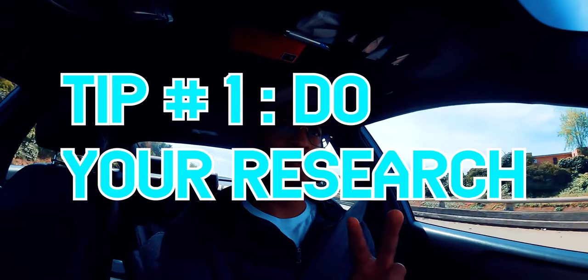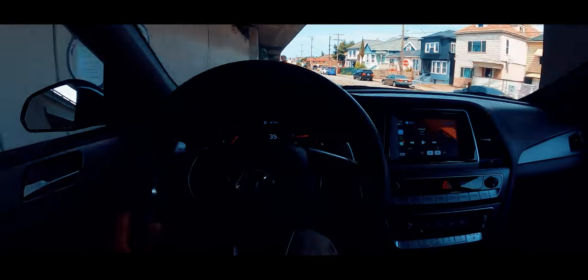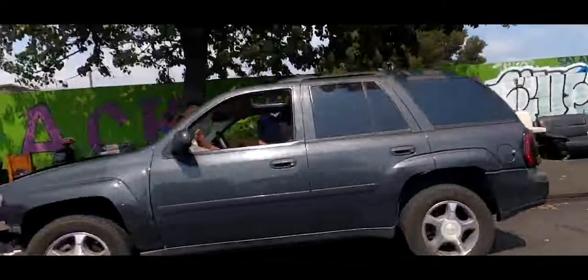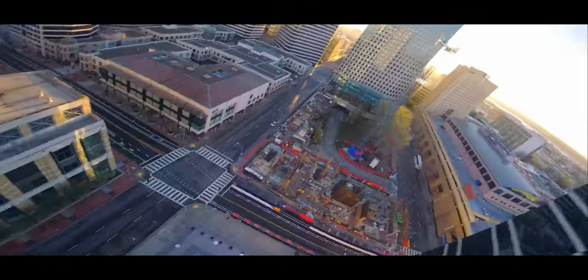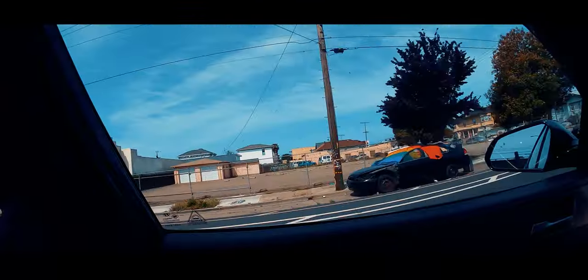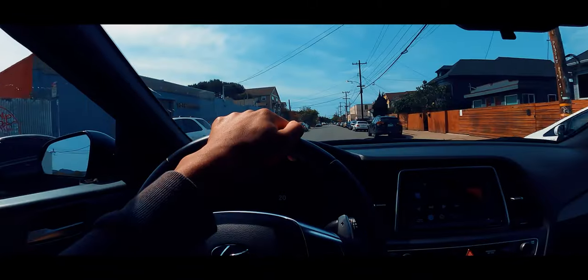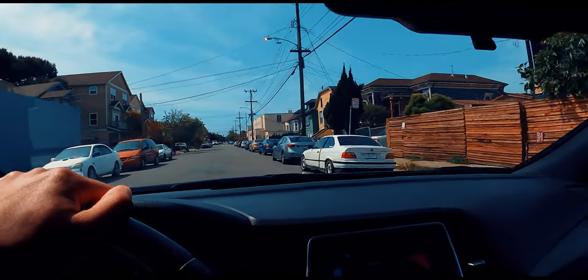The first prospect tip: make sure you do your research. And the second is have multiple options. I'm actually going to look at one car right now that is definitely not my first choice, but it's going to give me a baseline to compare to other cars I've been checking out. Always a great time when you're cruising in Oakland. Okay, there it is — we see the first one.